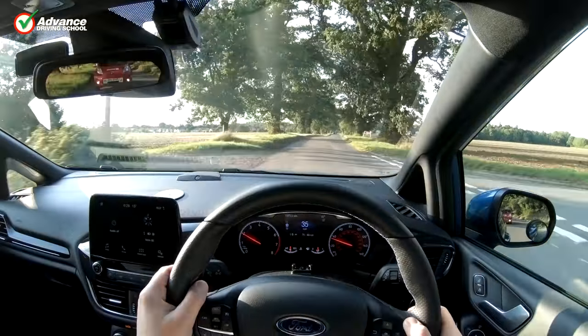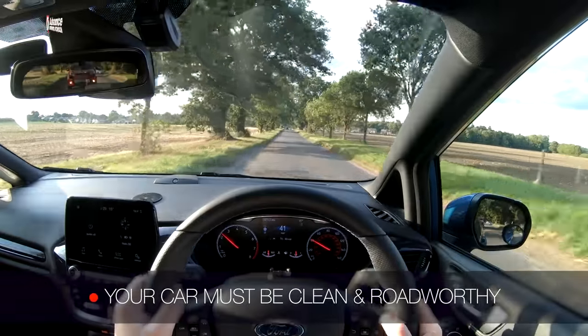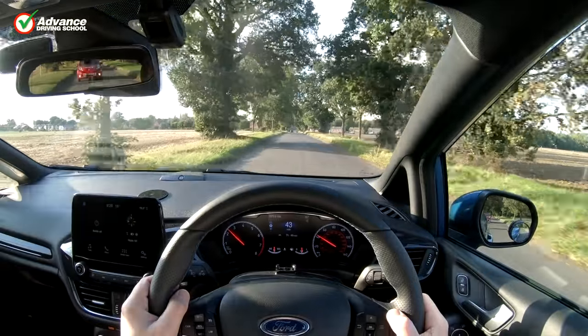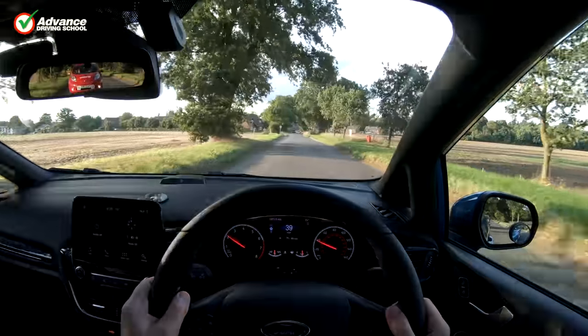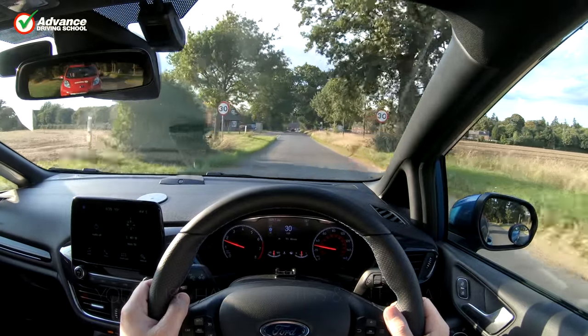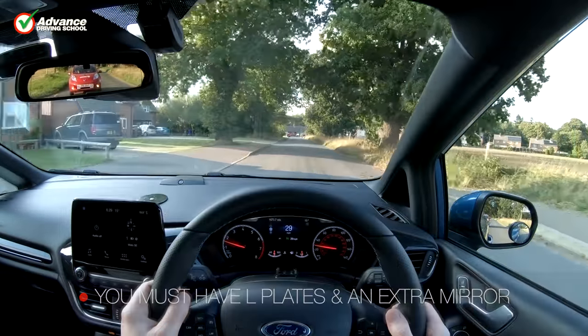If you are taking your test in your own vehicle, it must be clean, roadworthy and fully insured for you to drive it. Make sure it is clean and presentable with nothing loose on the floor, and it has an additional rear view mirror for the examiner to use. Legal L plates must be displayed clearly on the front and back of the vehicle.